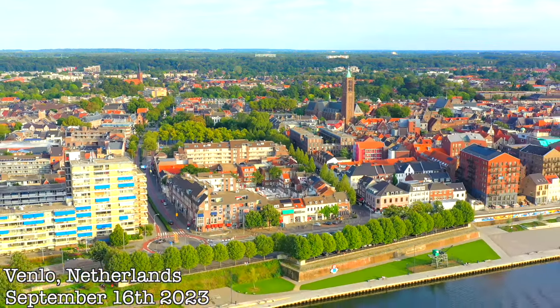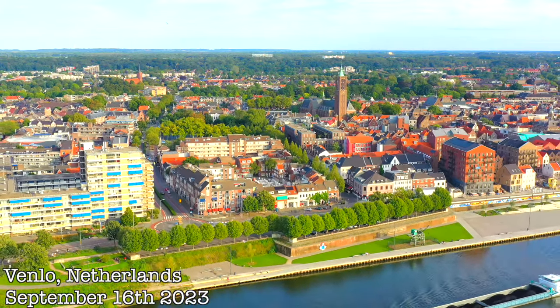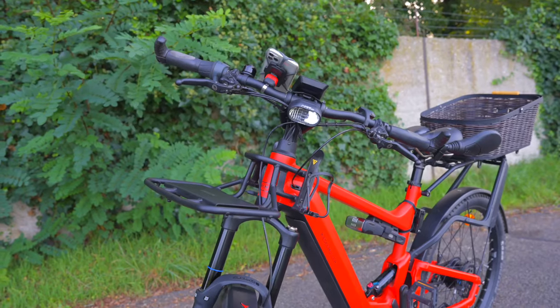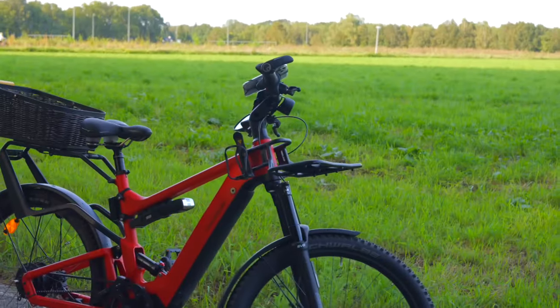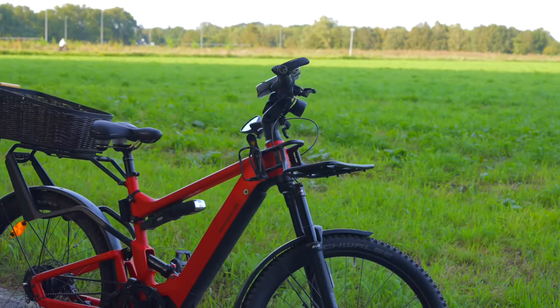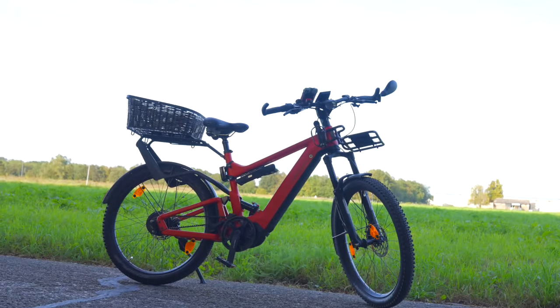Hello everybody! Guys, we made major upgrades to my bike. As you may or may not know, I am the proud owner of the nicest, the finest, the highest quality, the most beautiful bike on planet Earth. I have the Riesemura Delights GT Vario, which is my favorite bike by far. I think this is the most beautiful bike. If I was a bike, this would be me.